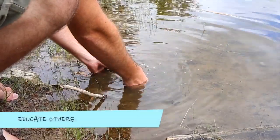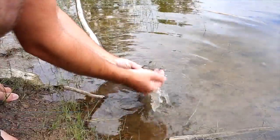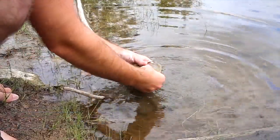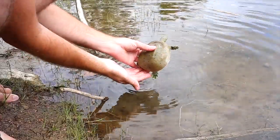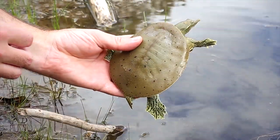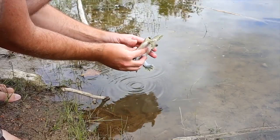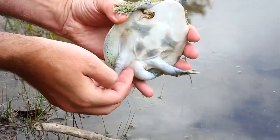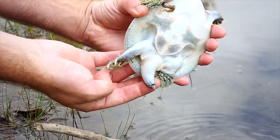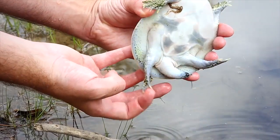Take the opportunity to educate others about spiny softshells. This very unique animal is extremely important to the ecosystems where it exists. A lot of what threatens this species comes simply from ignorance. People need to be informed exactly how their actions can and will cause this species' decline. Explain to others how vital adult turtles are to the population and encourage people to never remove one from the wild or kill one intentionally.